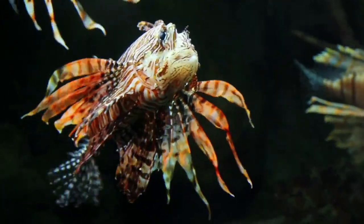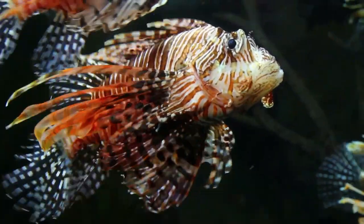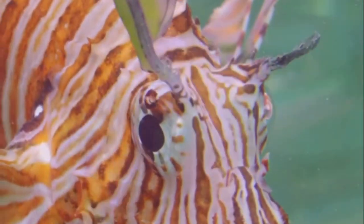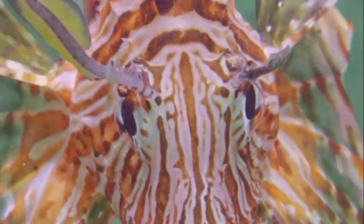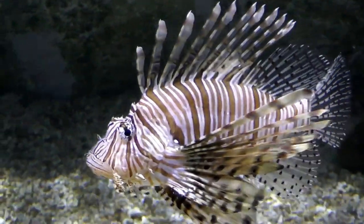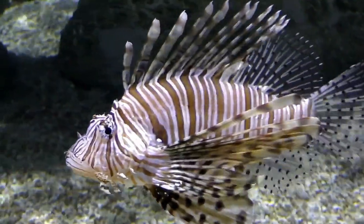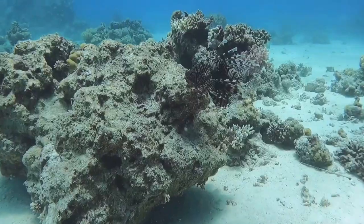Venomous spines — that sounds scary. And you'd be right. But these spines aren't there just to frighten us — they're actually a defense mechanism against predators. If a larger fish tries to make a meal out of a lionfish, it's in for a nasty surprise. In terms of parasites, lionfish have very few. They're pretty clean fish, and their venomous spines keep most parasites at bay. It seems being venomous has its perks.